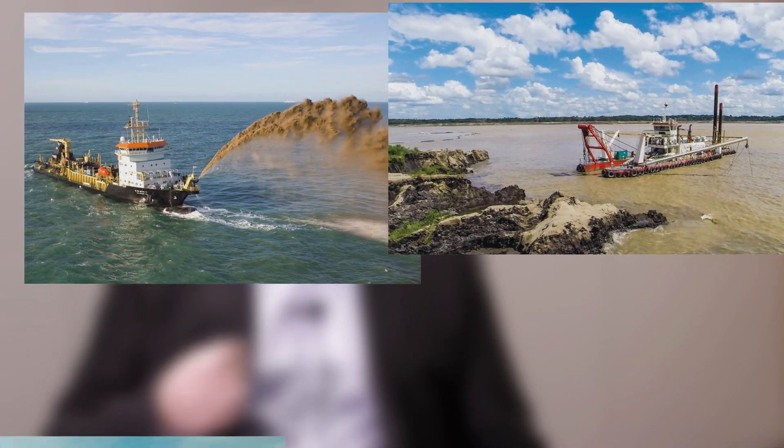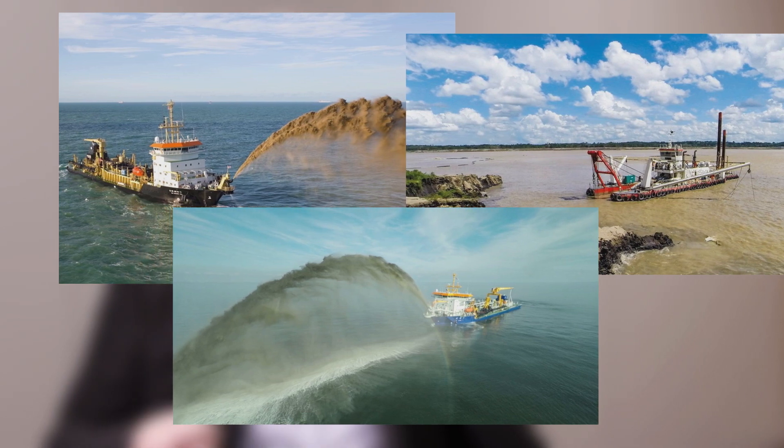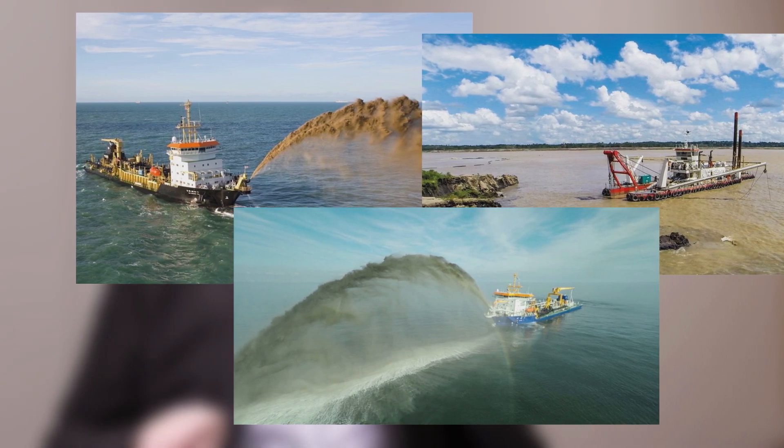What we also see is the way the dredgers are operated and used varies massively between dredger operators and companies, and from that it gives us good insights into how well they're using the dredger or how not so well they're using the dredger.